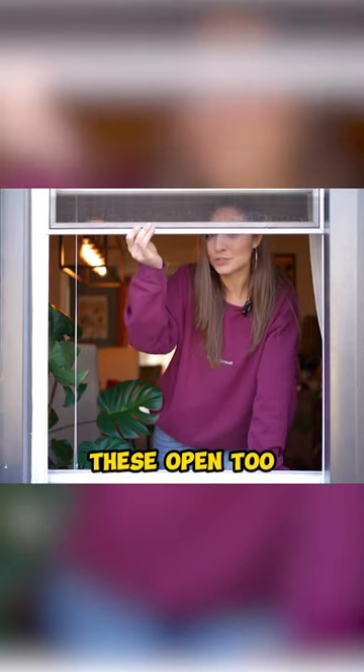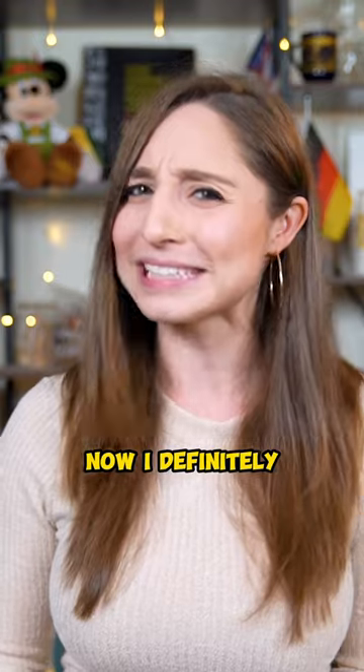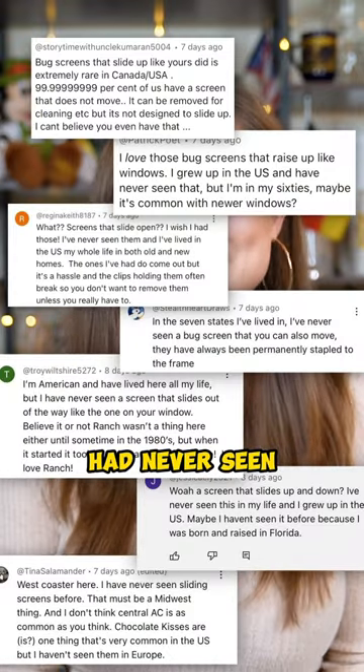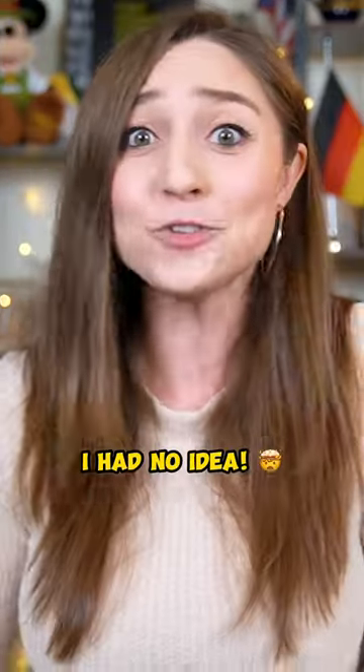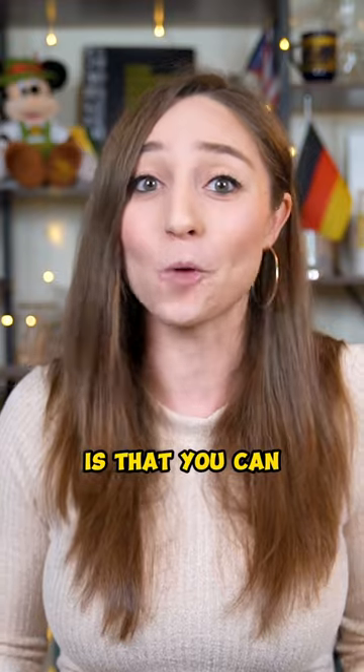What's cool is that you can slide these open too if you want to, or even take them out altogether. Now I definitely didn't expect getting a bunch of comments from Americans saying that they had never seen a window screen that opened. I had no idea. In my mind the whole reason why these things are so practical is that you can open and close them.